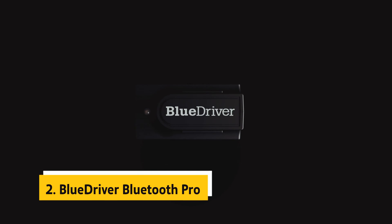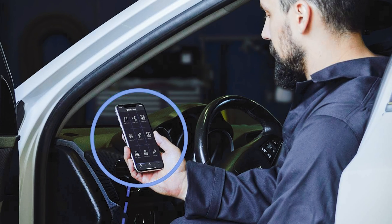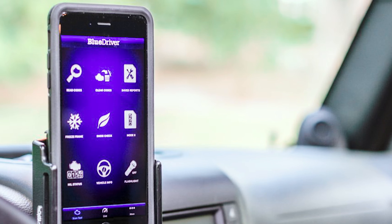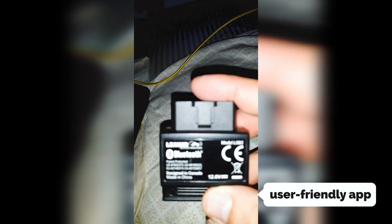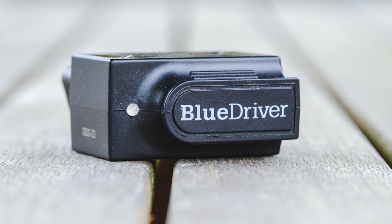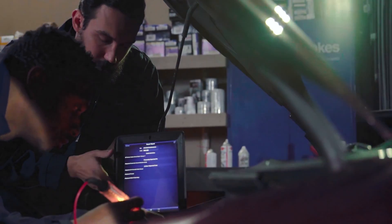At number two on our list is the BlueDriver Bluetooth Pro. The BlueDriver Bluetooth Pro OBD2 scanner is a game changer for car owners looking for a professional-grade diagnostic tool at their fingertips. This scanner goes beyond just reading and clearing trouble codes, providing in-depth vehicle diagnostics typically only available to mechanics. With the ability to read ABS, airbag, SRS, and TPMS codes, you can pinpoint issues with ease. The user-friendly app connects seamlessly via Bluetooth to your phone or tablet, eliminating the need for cumbersome wires, and allows for real-time monitoring of your car's health as you drive.